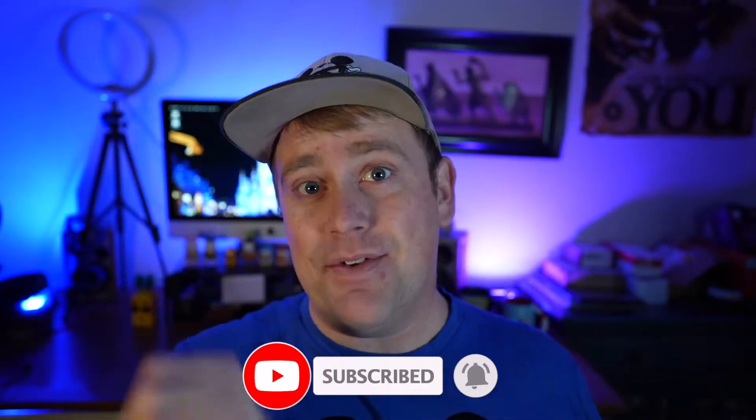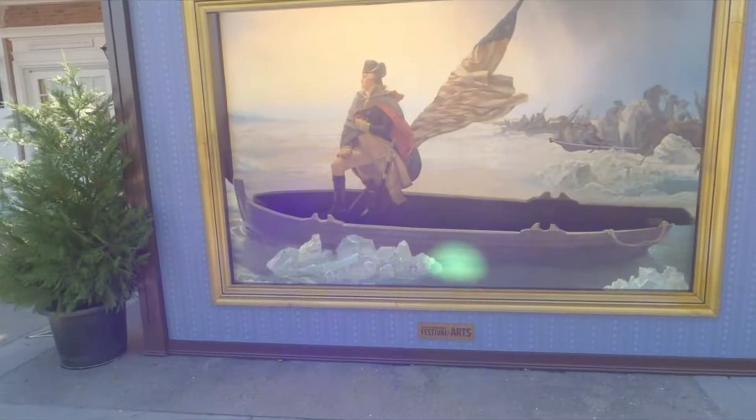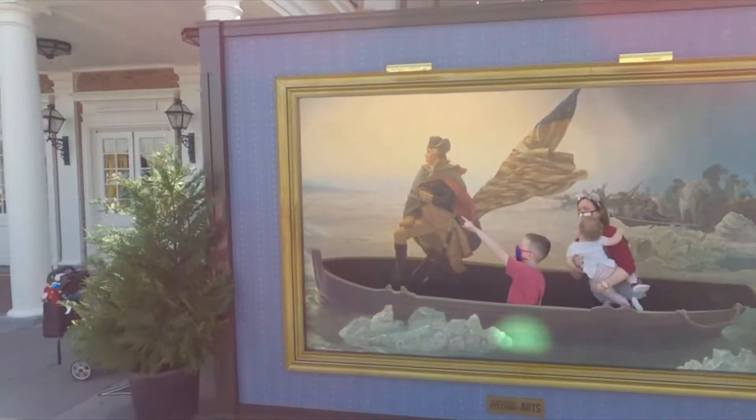Today we're going to break it up into three different categories and give it an overall score. We're going to talk about theming, food quality, and service. Regal Eagle is located over in the American Pavilion and it's fairly new — it's been out for a while, but it's fairly new compared to some of the other restaurants in the park.